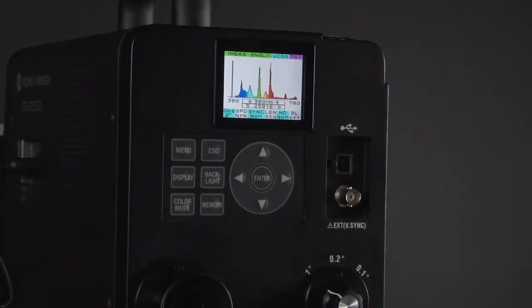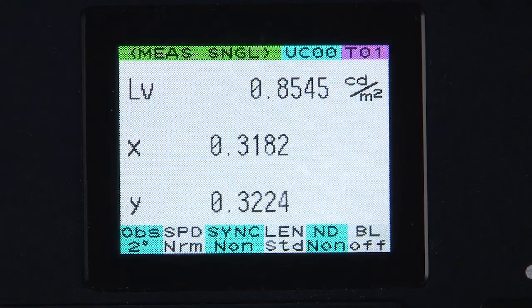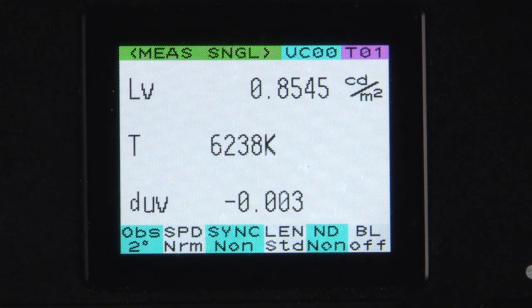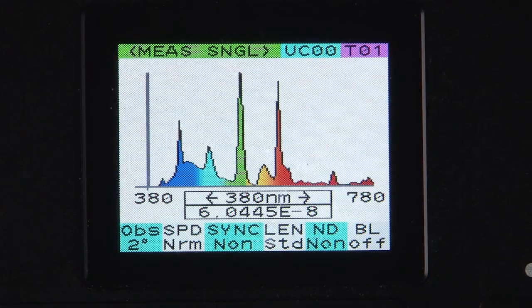The CS2000 series instruments calculate different types of metrics including Y-x-y, u-prime, v-prime, color temperature, delta-UV, X-Y-Z, XYZ tri-stimulus values, and dominant wavelength.